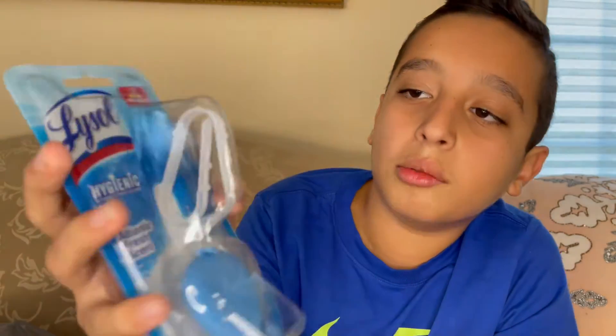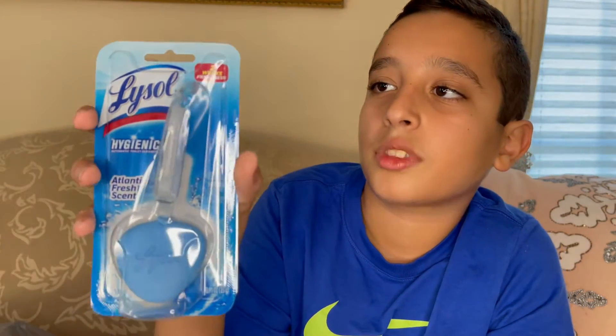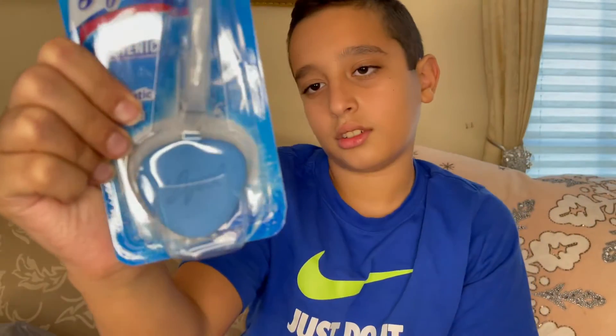We have a Lysol Hygienic Automatic Toilet Cleaner, Atlantic Fresh scent. You clip it onto your toilet seat and it hangs in, and when you flush it cleans it. It's made by Lysol — two weeks of freshness. On the back it gives you warning and usage instructions, and it comes in a nice little heart shape.